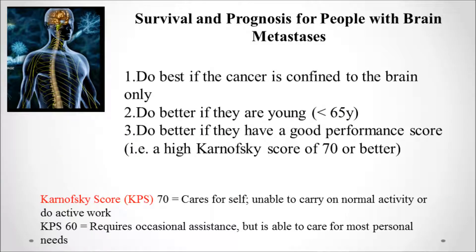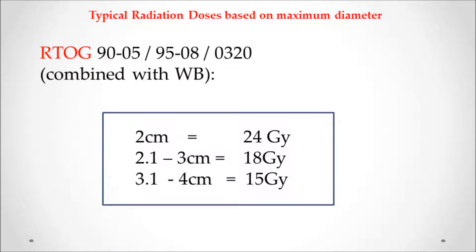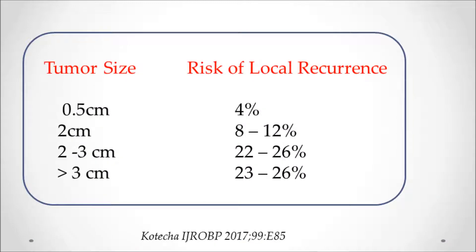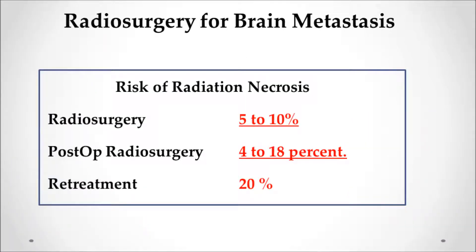Survival with brain metastases is covered in more detail in other videos, but in general, people do best if the cancer is only in the brain and not elsewhere, if patients are younger than 65, and if they have a good performance score. The RTOG classes use this scoring system, and patients with a good performance score and good disease control definitely benefit most from radiosurgery. The doses of radiation have been well defined by RTOG and other trials. The radiation oncologist would know these, and the local control rate is much better the smaller the tumor — with 5mm lesions, the risk of local relapse is only 4%.